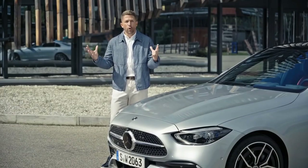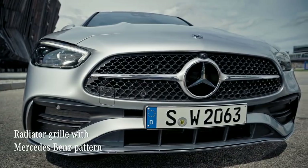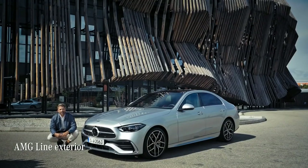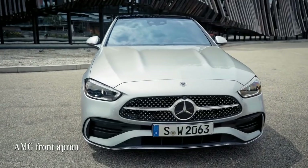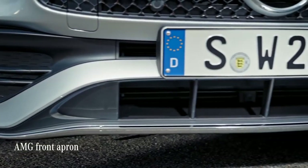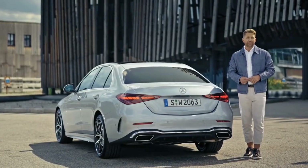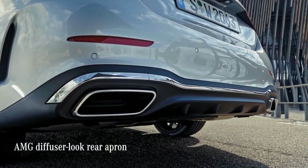It features bold exterior accents like these power domes on the bonnet and the grille with the Mercedes-Benz pattern. The AMG line exterior, which we have on this car, adds this AMG apron at the front. And on the rear end, the AMG diffuser look rear apron with this insert in black really rounds the design off nicely.